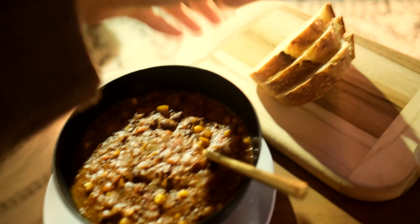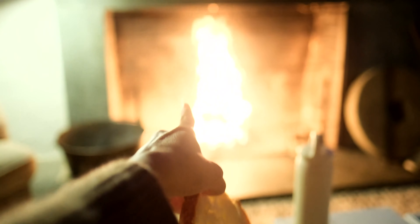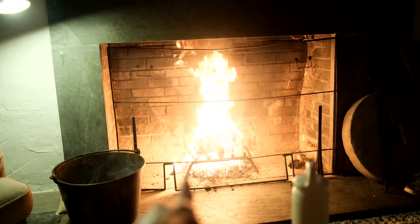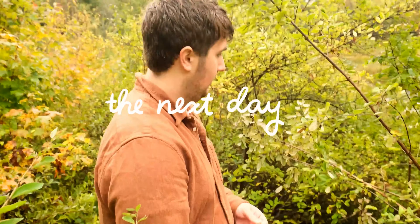We're having some soup and some fresh bread that we got from the little farmer's market today. The fire is going and Zach is watching football.